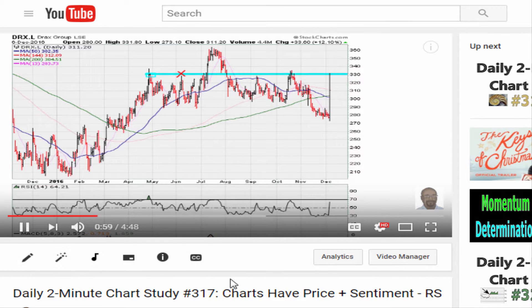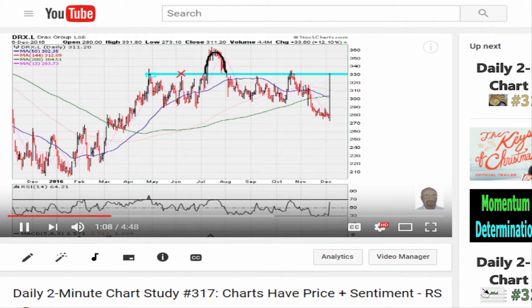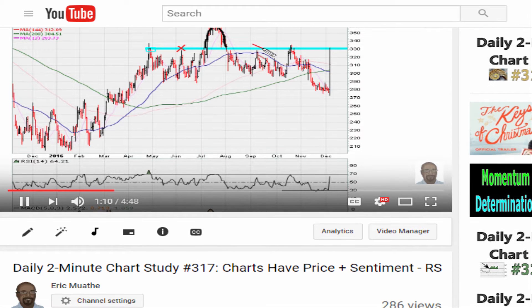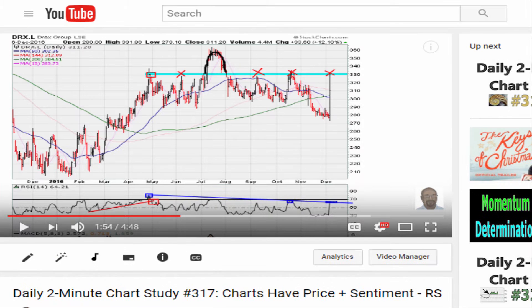Eric, a comment asked me to do a follow-up on a video I did a couple weeks ago on DRX — London Stock Exchange stock. The initial video was recorded on December 6th and today is December 21st. Let's take a look at what happened after that video was recorded.